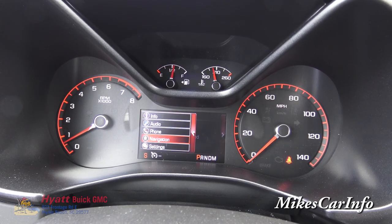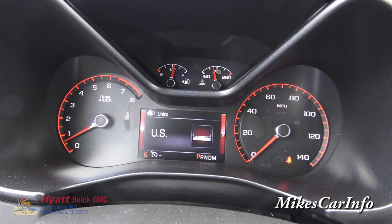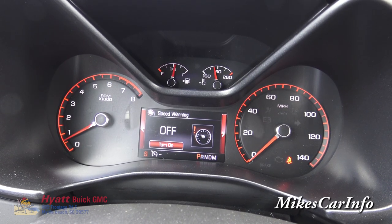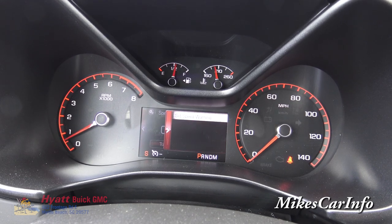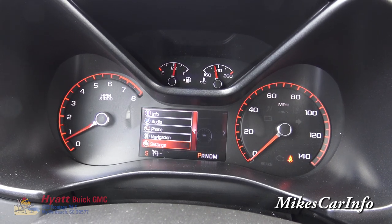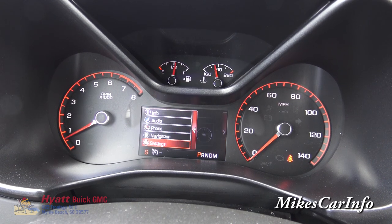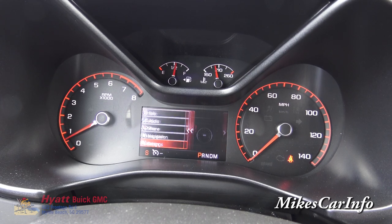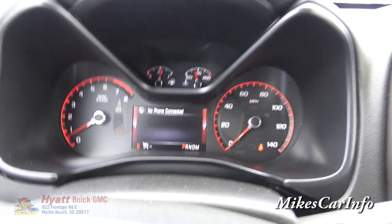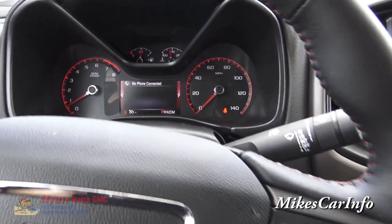Going into settings, you can change the units to kilometers and there is a speed warning feature that will alert you if you're speeding — you can set a specific speed threshold. There's lots of information available on that screen; you don't have to use everything, but it's there if you want it.